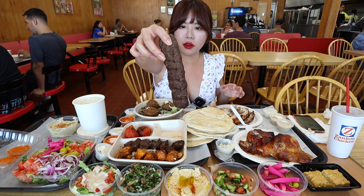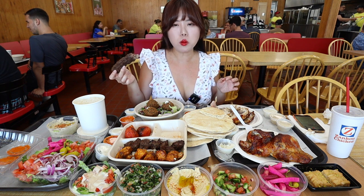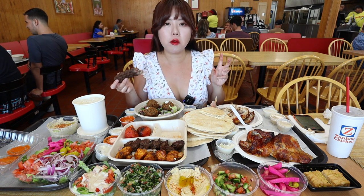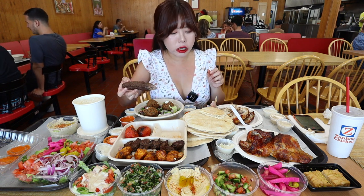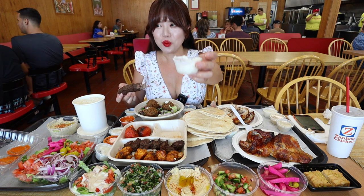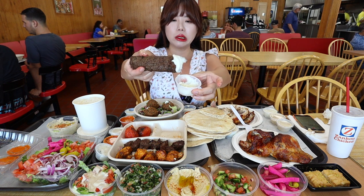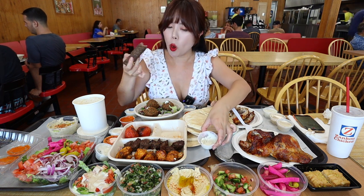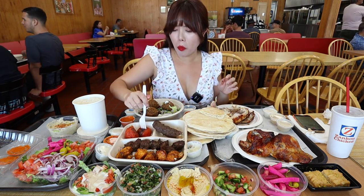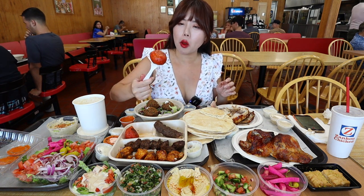Let's first try the beef lulee. Very nice seasoning — it's plump and juicy. What's going to make it even better is if we dip it inside this garlic sauce. Oh, that's really good. Chase it with a nice tomato.